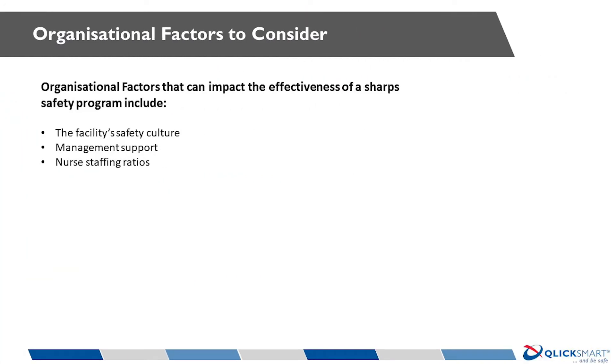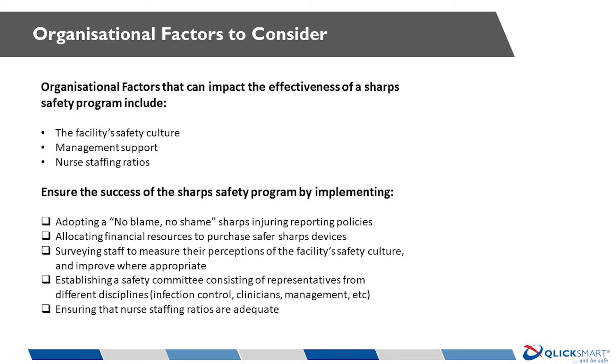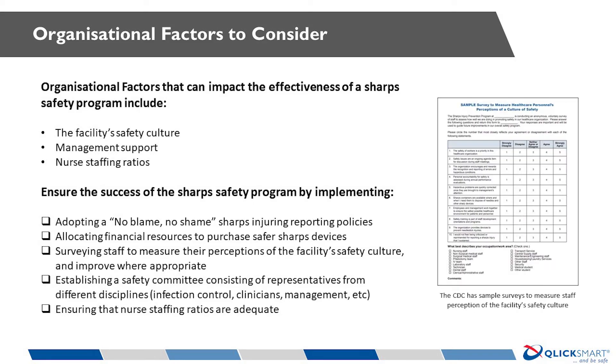At the core of the organisational factors to be considered is the facility's safety culture. We have been advocating for staff safety culture to be promoted both in its own right and to improve patient safety outcomes. One tool to measure staff perceptions of their facility's culture of staff safety was produced by the CDC and can be found in the developing sharps safety program on the ClickSmart digital platform.